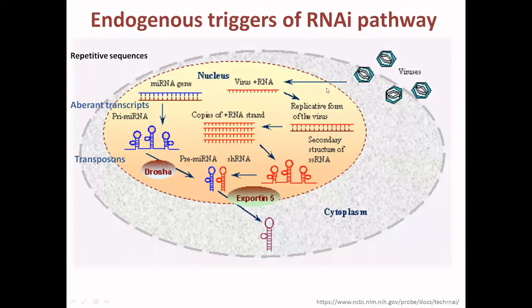To understand how double-stranded RNA is naturally processed inside a cell: when there is a virus infection, there is synthesis of RNA or aberrant transcripts, as well as transposons from repetitive sequences of the genome. This produces a primary microRNA stretch or double-stranded RNA. This double-stranded RNA, as well as the primary microRNA and long microRNA, enter the processing pathway.